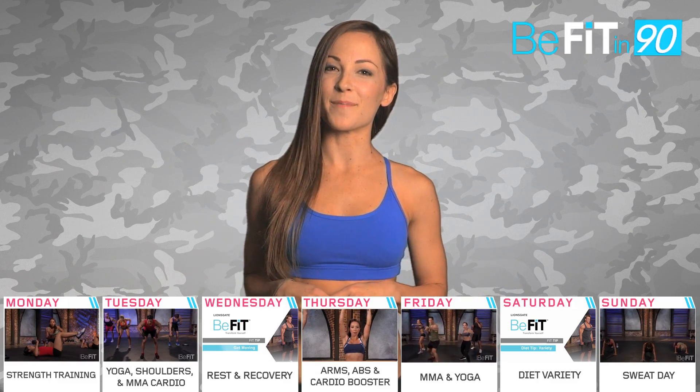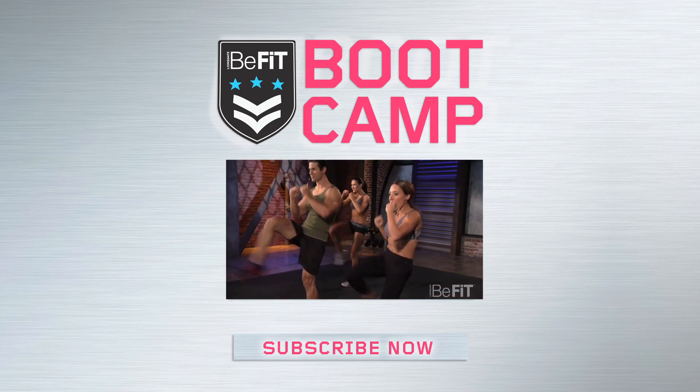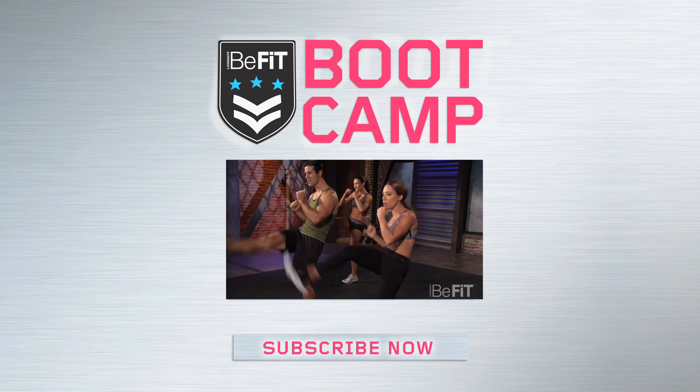That's me for this week my fellow comrades. I'll see you next Monday on BeFit Boot Camp. Have a great weekend.